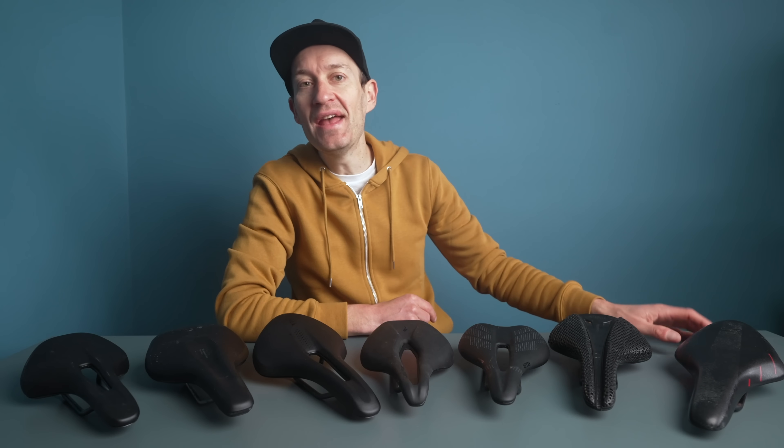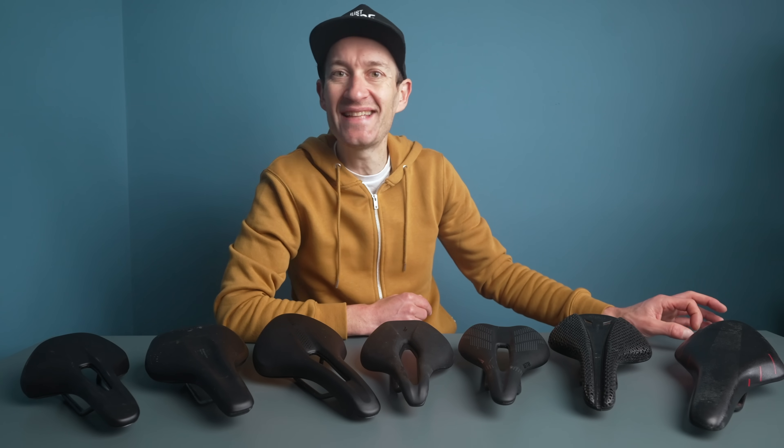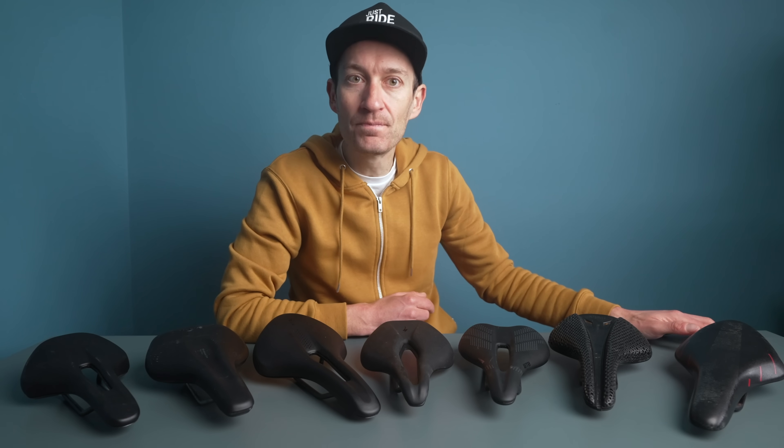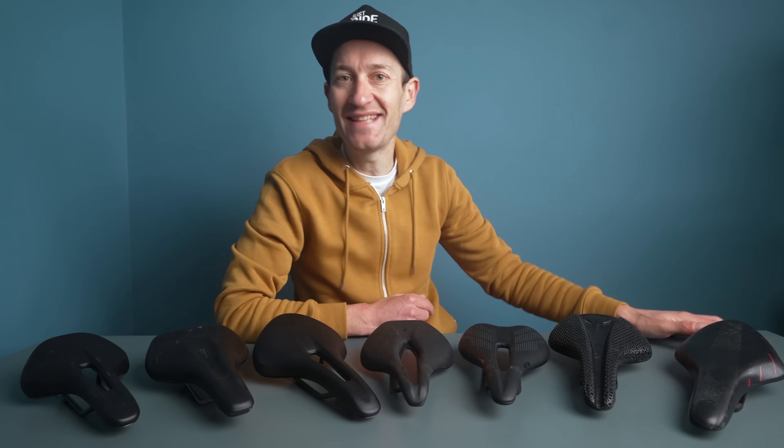My best advice for finding that perfect saddle is to try a few different ones. This can be expensive if you go out and buy them all, but quite a few good high-quality bike shops offer free saddle trials to let you test different shapes and designs before you commit to buying. There's definitely a saddle out there for everyone — it's just a case of finding your perfect one.